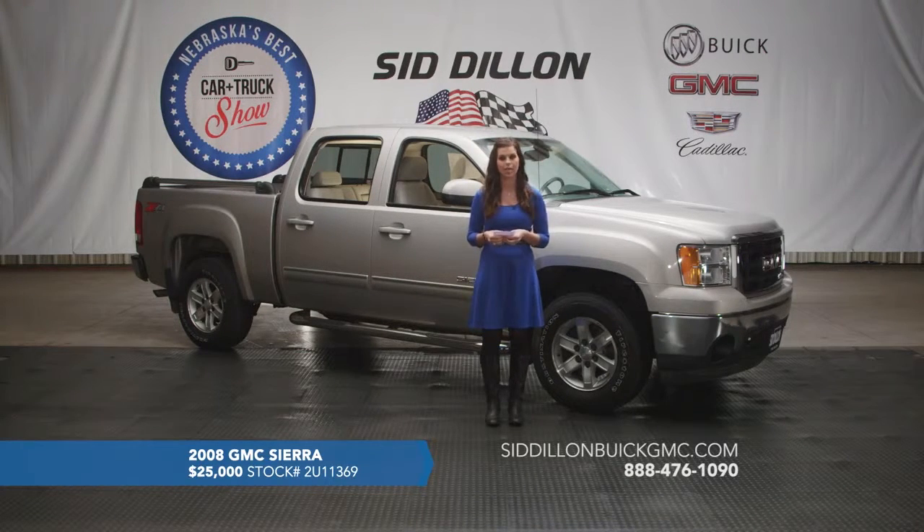This one is the SLT trim level, so it's got some great options inside the vehicle such as memory seats, so you can program it if you have another driver who drives the vehicle regularly. You can program the seat to be comfortable where you're at, and save that so you don't have to mess with it every time someone else drives the vehicle.